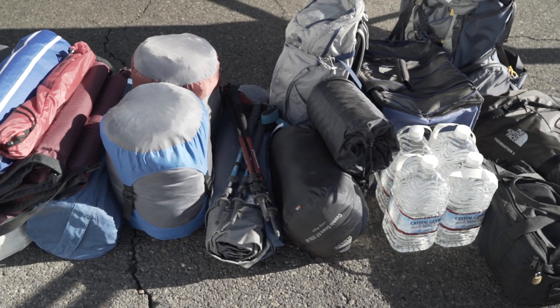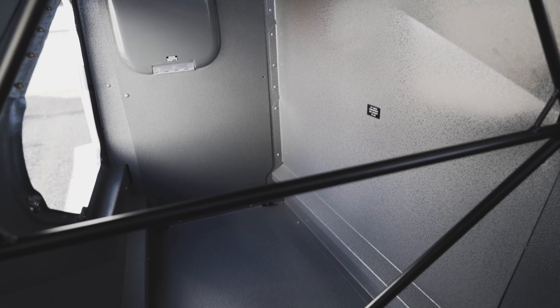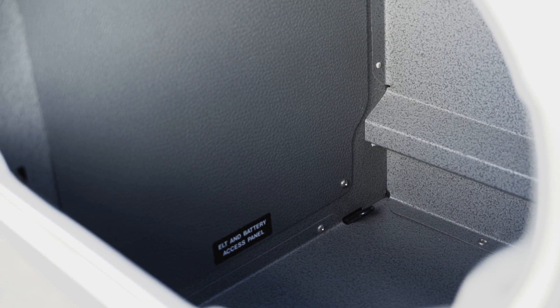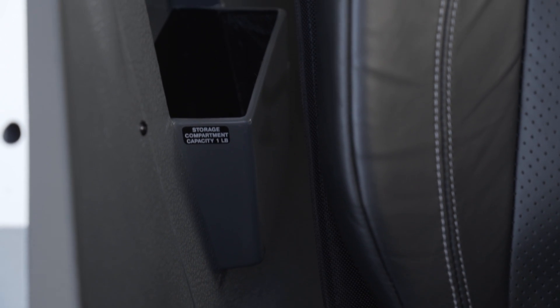With a useful load approaching 1,100 pounds, X-Cub is the ideal platform for large tundra tires, floats, and skis. The baggage area includes tie-downs for securing cargo, a thoughtful headset locker, as well as a clever storage compartment.